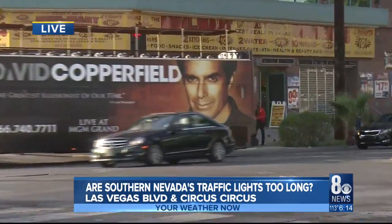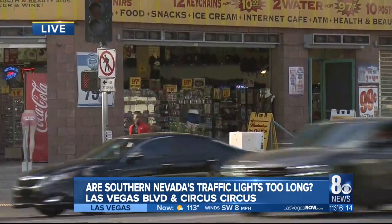This is the intersection here of Las Vegas Boulevard and Circus Circus, one that a lot of people complain about. I timed it a second ago on my phone and those southbound lanes on the boulevard — drivers had to sit at a red light for about a minute and 45 seconds, which is pretty long. We saw some backup there a while ago.